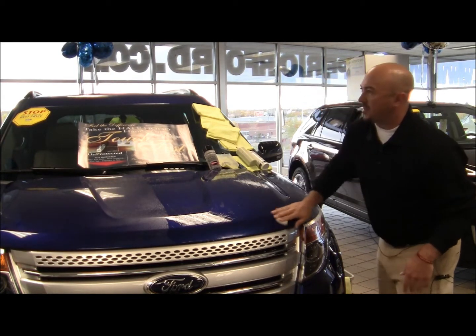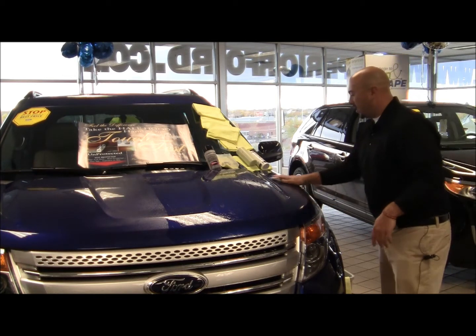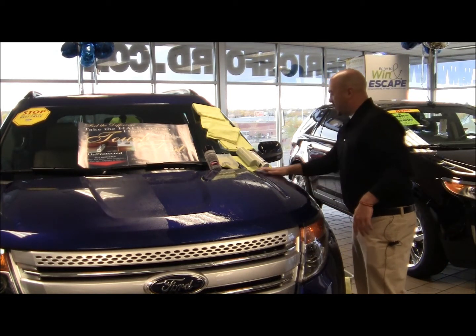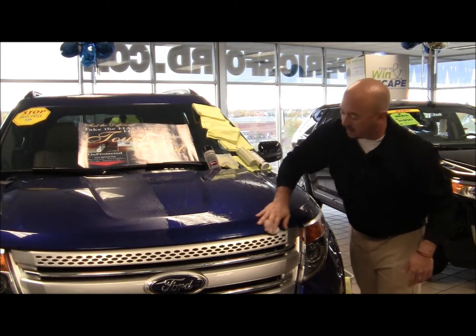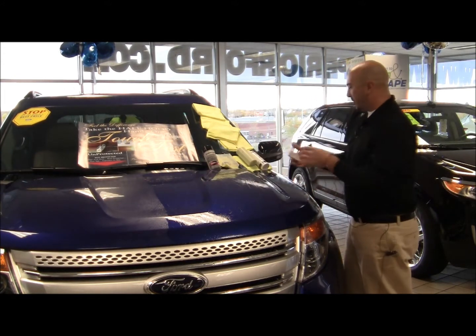Combined with the neutralizer and the clay bar, we're really getting the paint prepped. Years ago, the manufacturers took the leads out of paints — they're now soft and porous, they need extra protection, and they're susceptible to environmental damage: tree sap, bird droppings, mosquito etching, road salt — all that fun stuff.